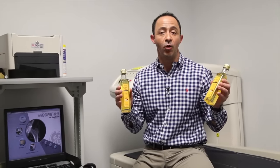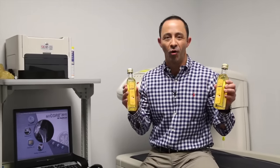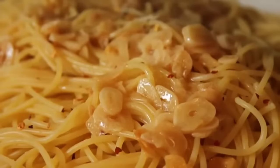Hey Matt, thanks for sending me the macadamia nut oil — I'm a huge fan. In fact, it is called the new olive oil, and the reason why is because it has all of the beneficial properties of olive oil, but even more so.